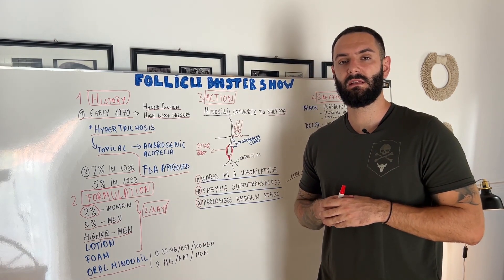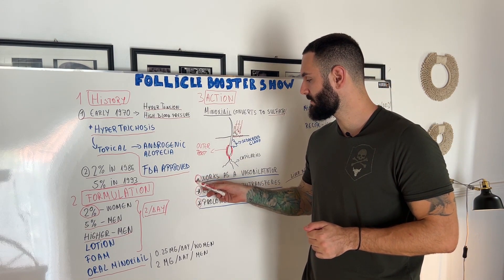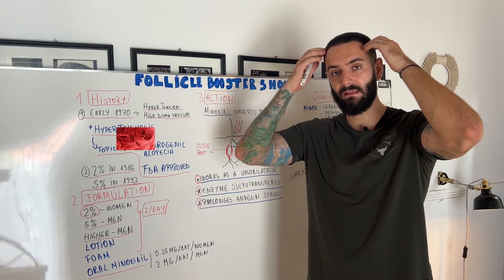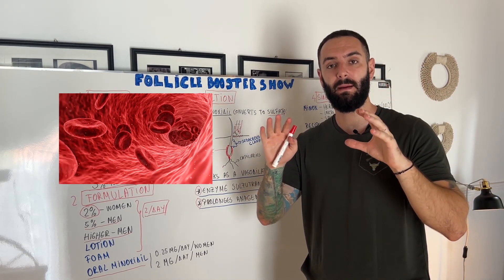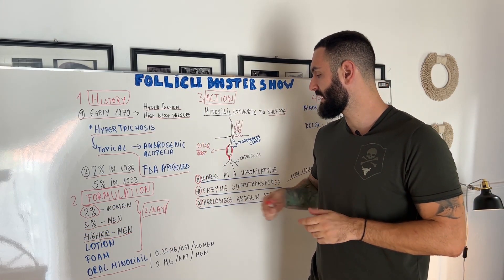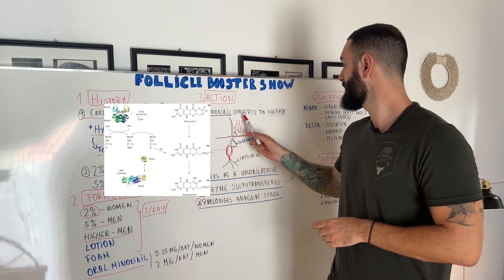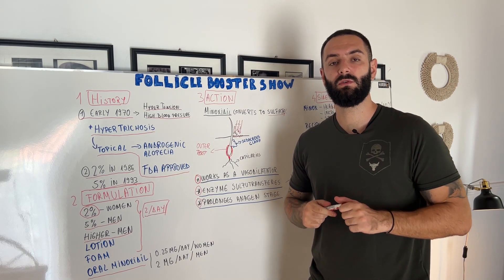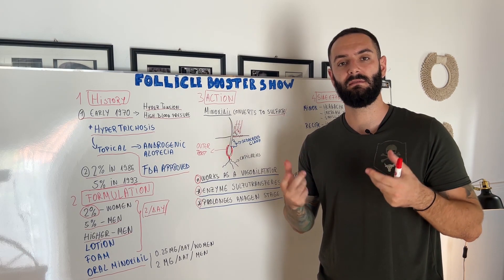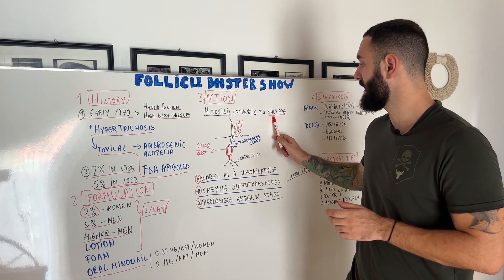Now let's discuss the mechanism of action of Minoxidil. First, Minoxidil works as a vasodilator for the scalp and blood — meaning when you apply it, it increases the blood flow of the capillaries so the follicles receive nourishment and nutrients. After that, it gets metabolized by the enzyme sulfotransferase and is metabolized into sulfate. So when you apply Minoxidil, it has to go through a process for your body to perceive it as an increase in blood flow and as a vasodilator, and that converts to sulfate.